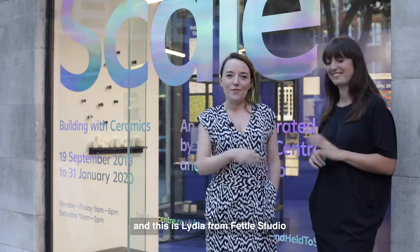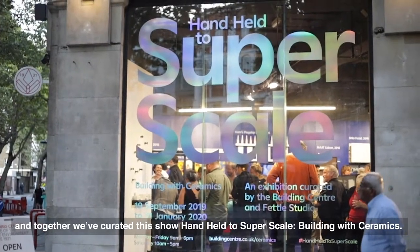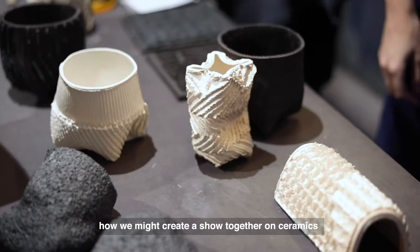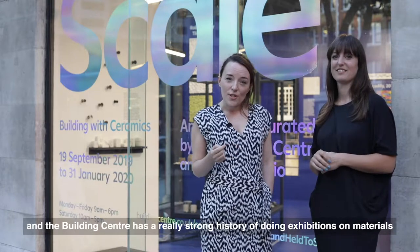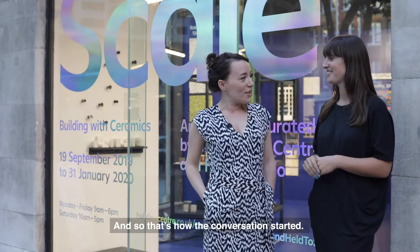Hi, I'm Jenny from the Building Centre and this is Lydia from FETO Studio. Together we've curated this show, 'Handheld to Super Scale: Building with Ceramics.' We're both keen ceramicists and Lydia's an architect as well. For some time we've been thinking about how we might create a show together, and the Building Centre has a really strong history of doing exhibitions on materials and events, bringing together architects and engineers. So we wanted to explore how we could do an exhibition on ceramics in architecture together — and that's how the conversation started.